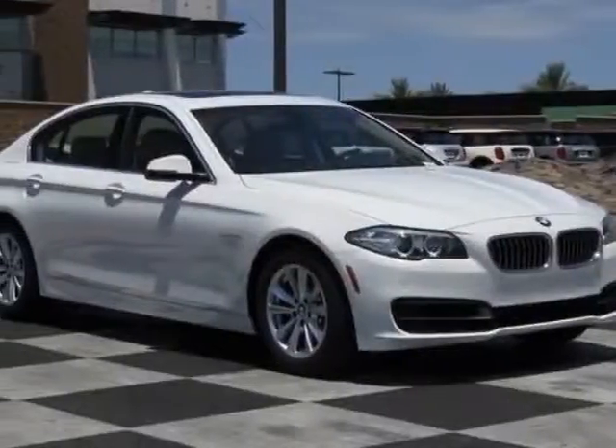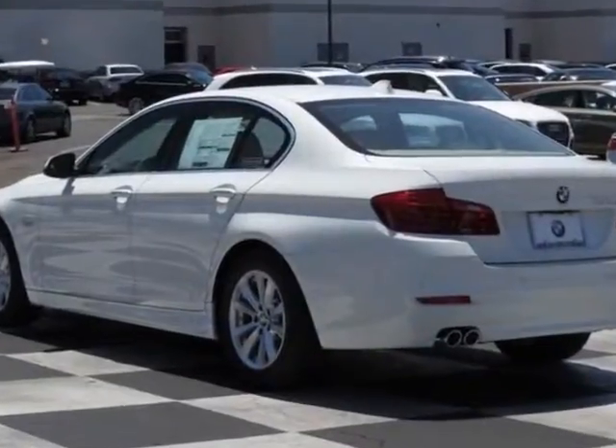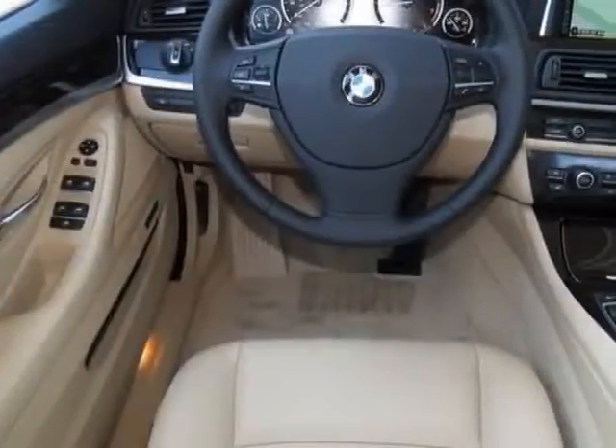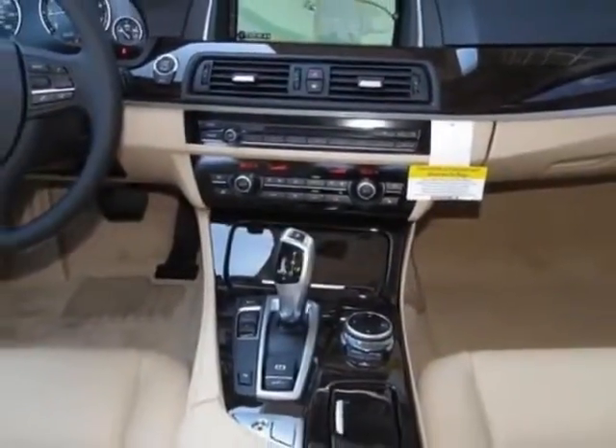Check out this new 2014 BMW 5 Series. For your protection, this vehicle has a full factory warranty. This vehicle gets an estimated 23 miles per gallon in the city and an estimated 34 on the highway.